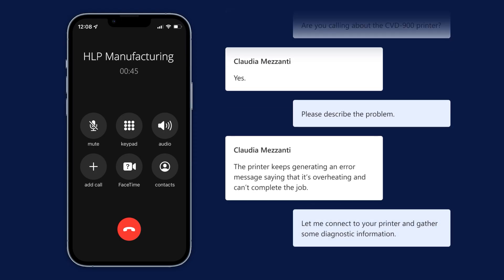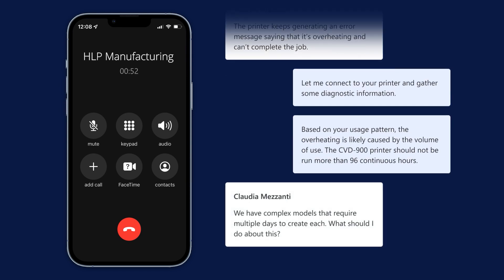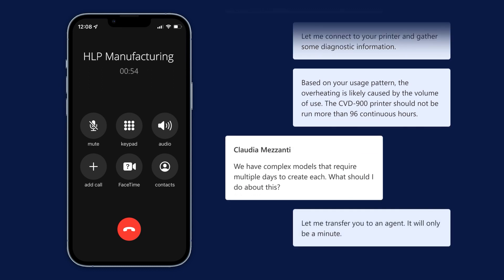In the past, Claudia has called into HLP's contact center and used the now generally available Nuance Gatekeeper integration for voice authentication and IVR. But today, she decides to reach out directly through chat.